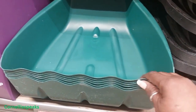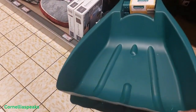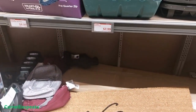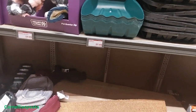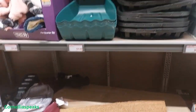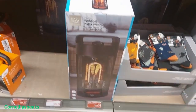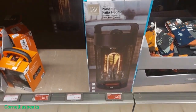Here are some leaf scoopers — not bad. Oh wait, you get two for eight dollars; I thought it was just one. Two for eight dollars — great deal! They've also got portable patio heaters for $50 to help keep your patio warm.